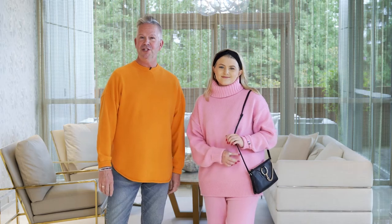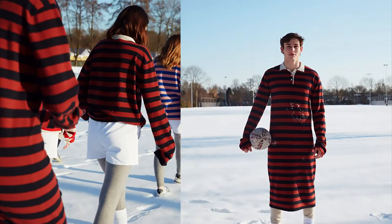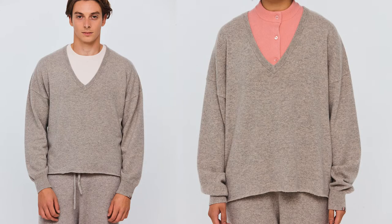Notice the hem on my sweater — it's a raw edge. They actually recommend that if you'd like to cut it, you could cut it shorter, cut it more rounded, so you can kind of create your own bottom to your sweater.